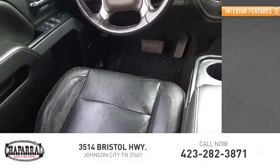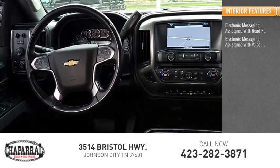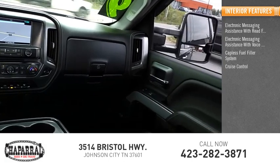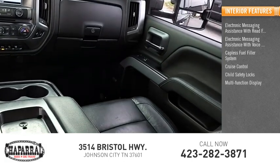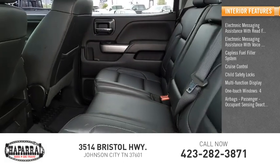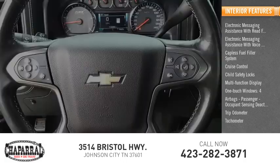Inside you'll find electronic messaging assistance with read function, electronic messaging assistance with voice recognition, capless fuel filler system, cruise control, child safety locks, multifunction display, one-touch windows, four airbags, passenger occupant sensing deactivation, trip odometer, and tachometer.